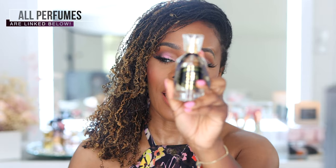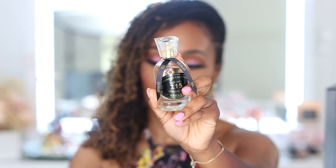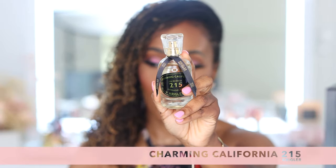The first fragrance on this list is by the house of Kriegler, and that is going to be Charming California 215. This is such a beauty — anything from this house is just going to be a step above. It is the most juicy, delicious fruity floral. It's aromatic and it's green.